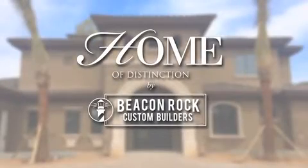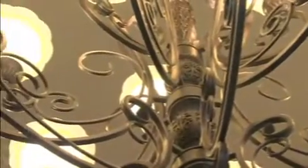Welcome to the Home of Distinction by Beacon Rock Custom Builders, featuring the latest design trends and superior craftsmanship. At Beacon Rock, we provide a personalized building experience to help our clients create beautiful, customized homes that exceed their expectations.